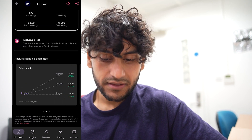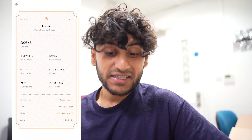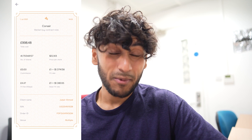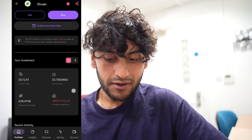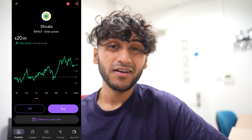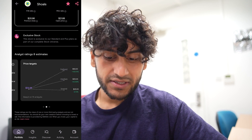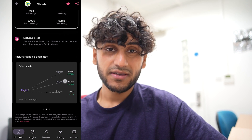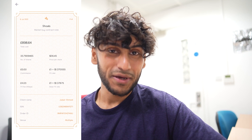Analysts are torn 50-50 on Corsair and they think it could go up to $21. I bought these shares at $32 a share so I don't think I'm going to make my money back on this. Next I have 33 shares in Shoals, which is down by 36%, and over the past month they are up by 7.6%. Analysts are quite favourable on Shoals, with a price target of $42 on the upper bound. I bought it at around $36, so I'll really need that upper bound to make my money back.